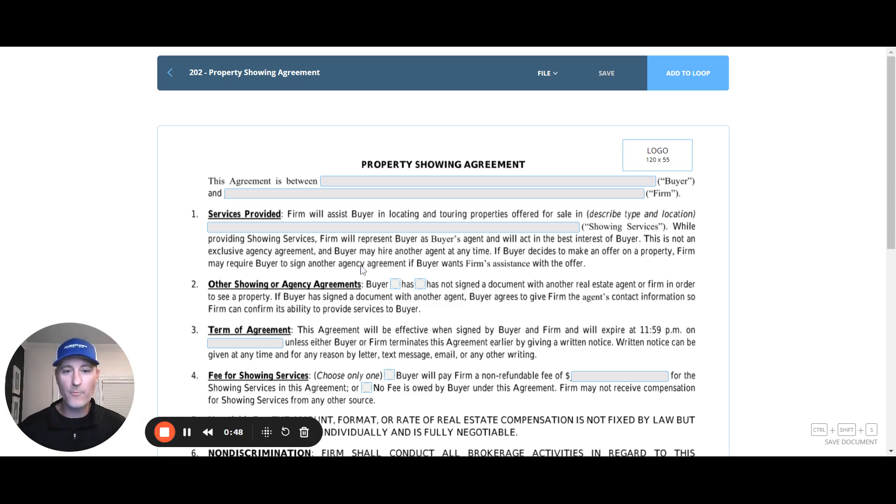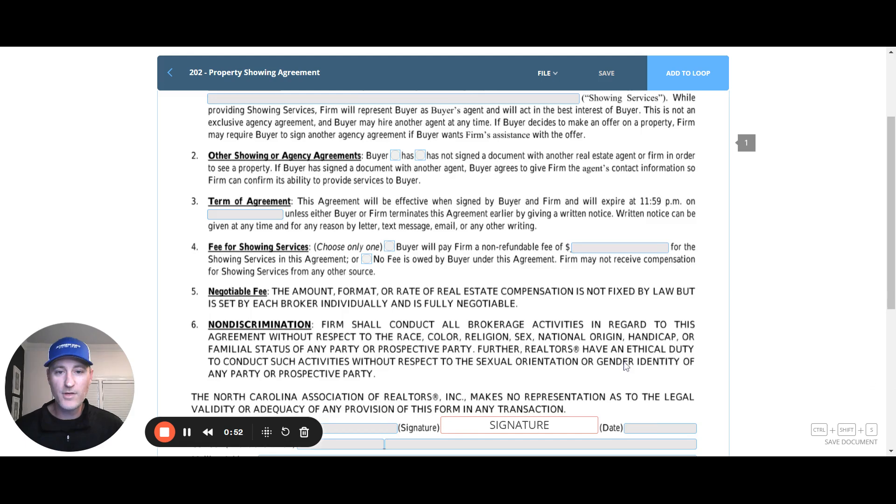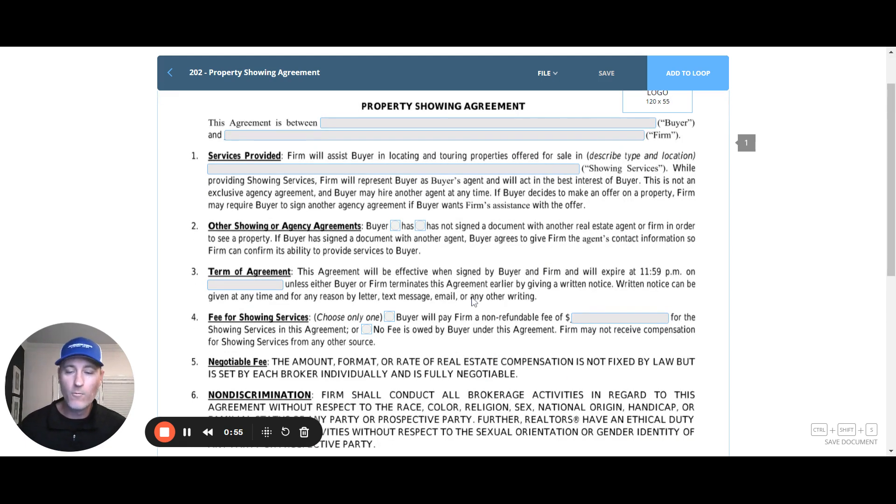This is the property showing agreement, and it is form 202 in your forms library. Paragraph one: what services are being provided? Oftentimes this form might be used just to show a single property, so you could literally put an address in here.